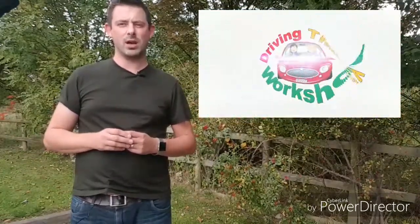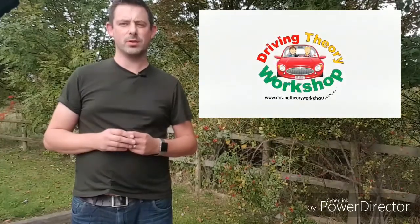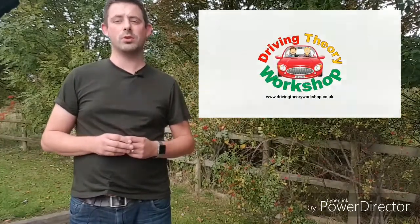If you need any more help with driving theory or road signs, then visit our online training course at www.drivingtheoryworkshop.co.uk